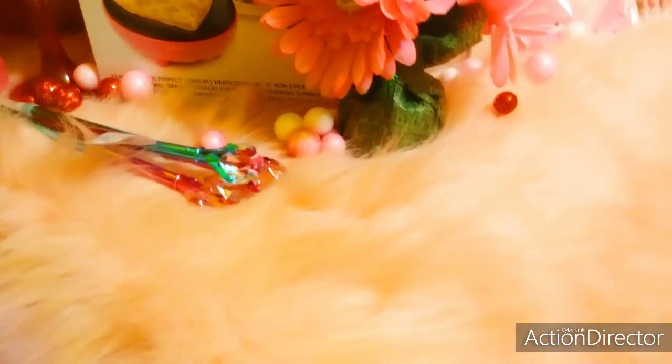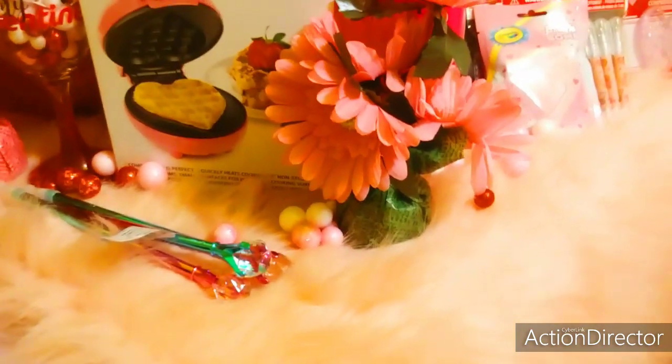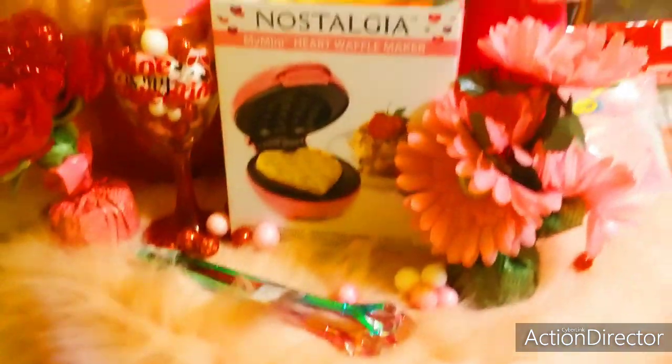And here are some of the little decorative balls. And then I bought this really pretty pink plush carpet at Walmart for $24.